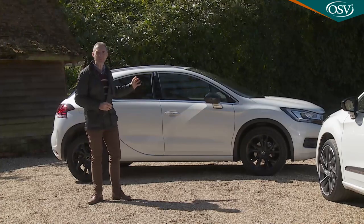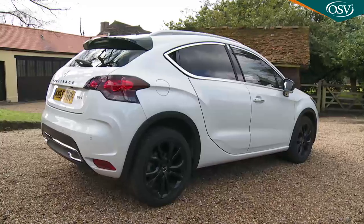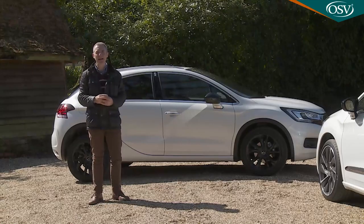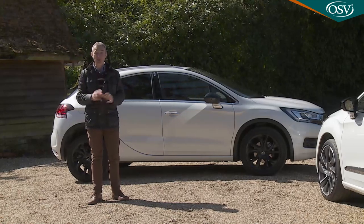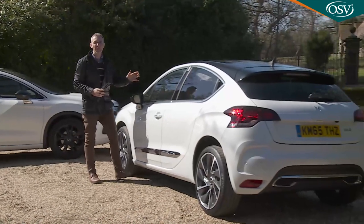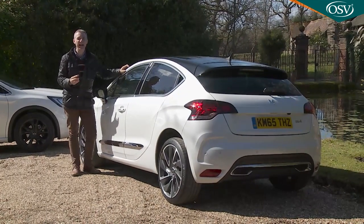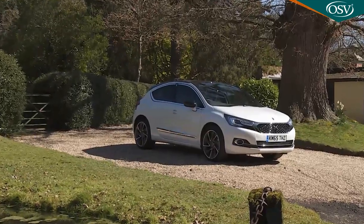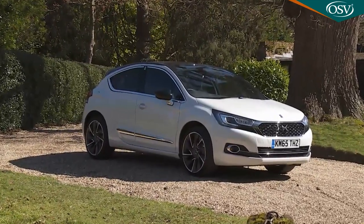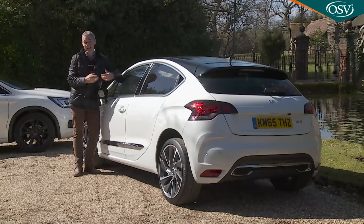The Crossback version keeps the original car's higher ride height and adds a few carefully chosen SUV styling cues to attract buyers from the Qashqai crossover set. Relieved of the need to appeal to such folk, the standard DS4 is now freer to assume the role of a premium sporty hatch, targeting people who might otherwise buy a BMW 1 Series, an Audi A3, an Alfa Romeo Giulietta or an upmarket Seat León.